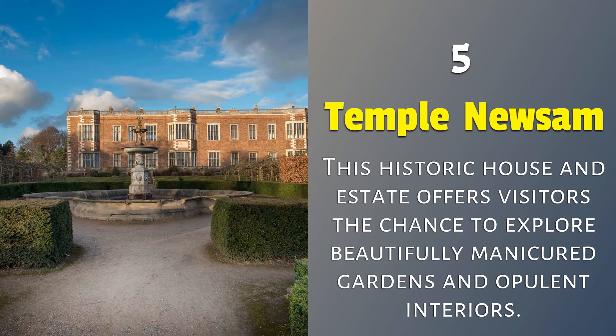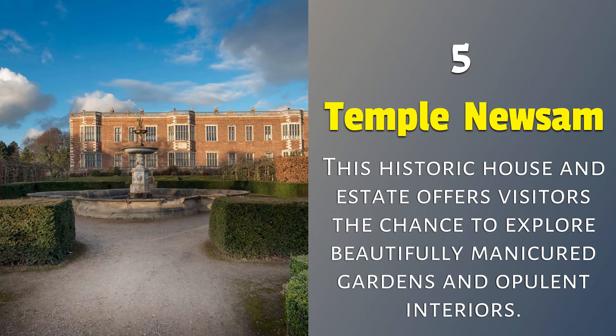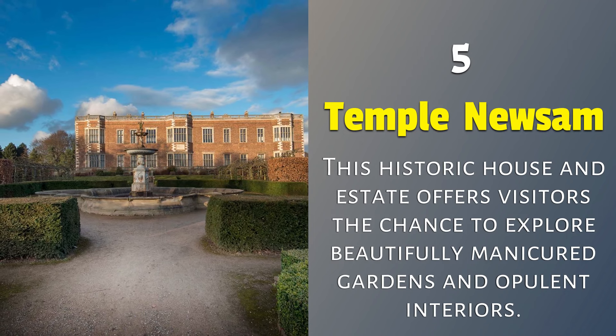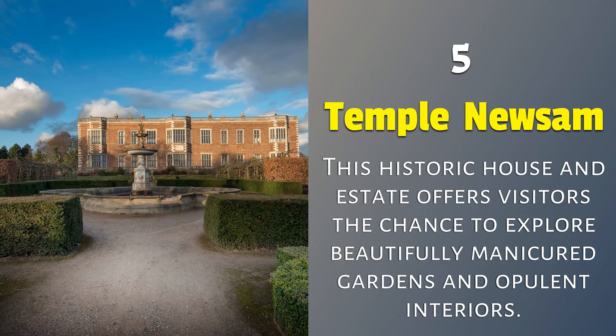5. Temple Newsam: this historic house and estate offers visitors the chance to explore beautifully manicured gardens and opulent interiors.